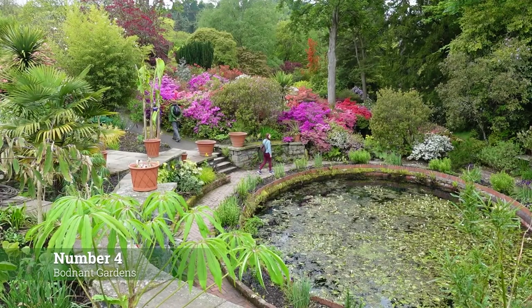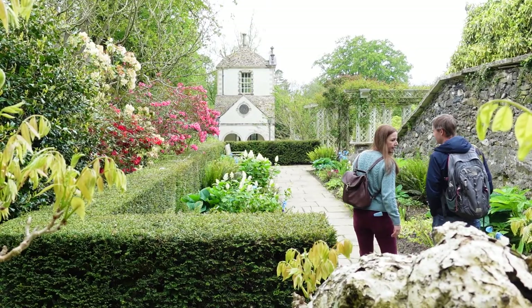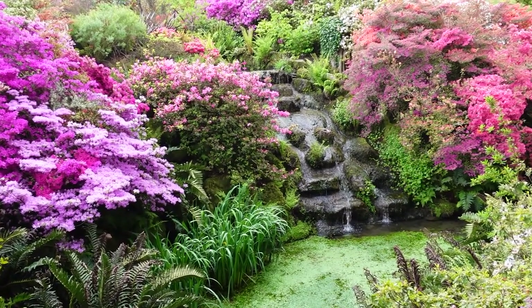Number 4: Meander around the pathways of the National Trust's Gardens of Bodnant, taking in the blaze of colours and the pretty architecture throughout. Spring is a wonderful time to visit, with its laburnum arch and the hundreds of rhododendrons.